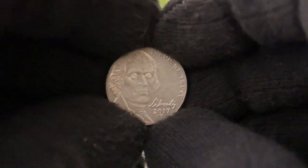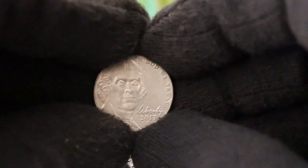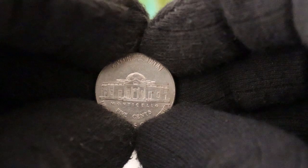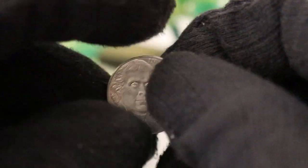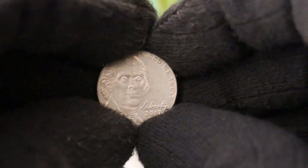Here it is — the 2017 P Jefferson Nickel, minted by the United States Mint, featuring a classic design of Thomas Jefferson on the obverse and Monticello, Jefferson's historic home, on the reverse. This coin is a true symbol of American heritage, but what makes this specific Jefferson Nickel intriguing is not just its design, but also its historical significance.